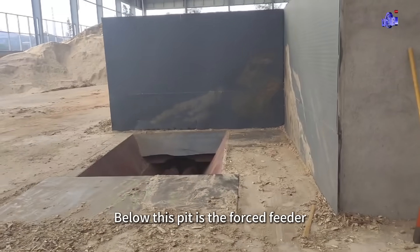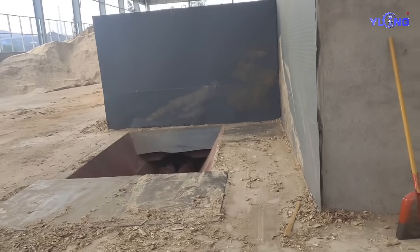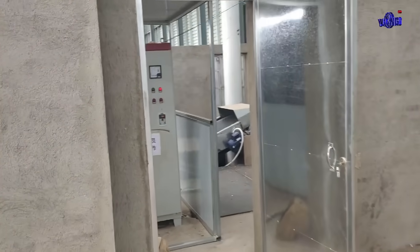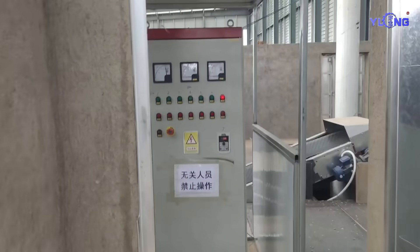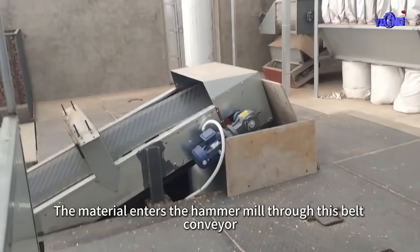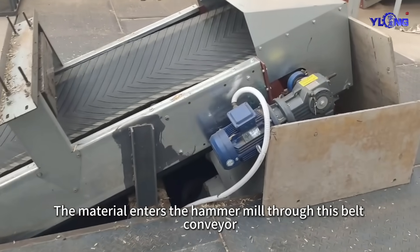Below this pit is the forced feeder. After the forced feeder, the material enters the hammer mill through this belt conveyor.